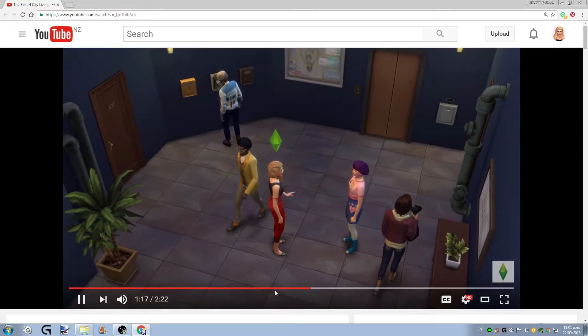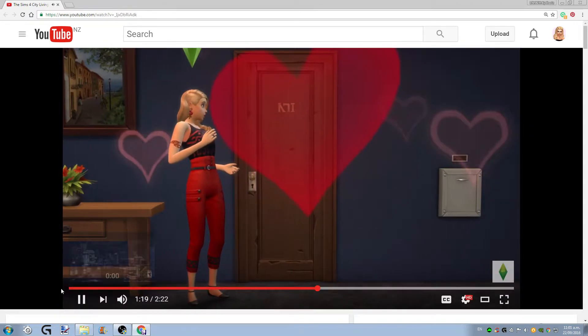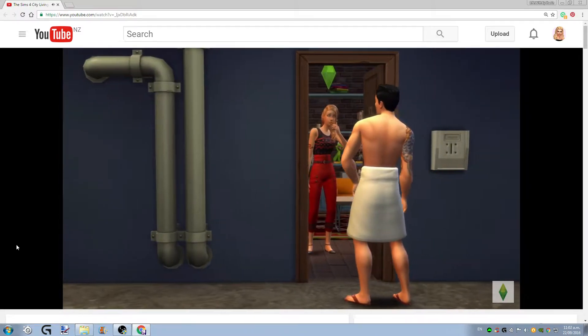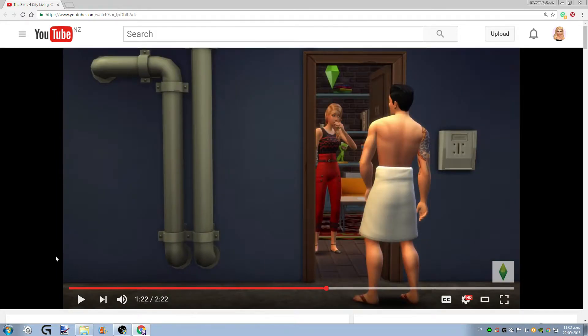I love that apartment — seriously, that is goals. Oh my goodness, this part of the trailer just made me jump out of my chair. I can imagine a new LP starting with this expansion pack — I just had the most amazing idea ever with this expansion pack!